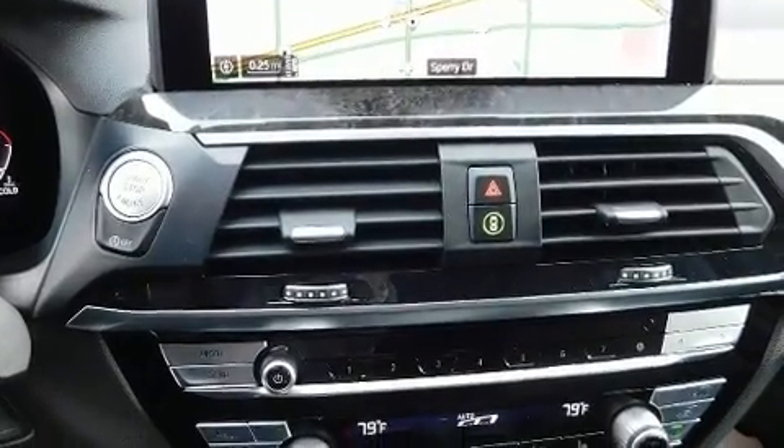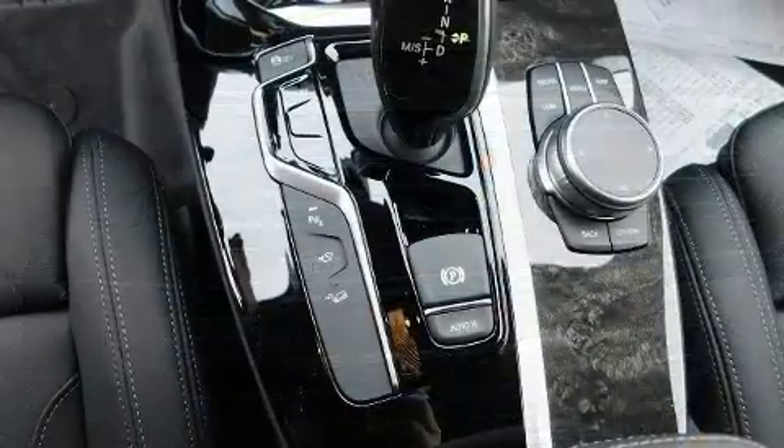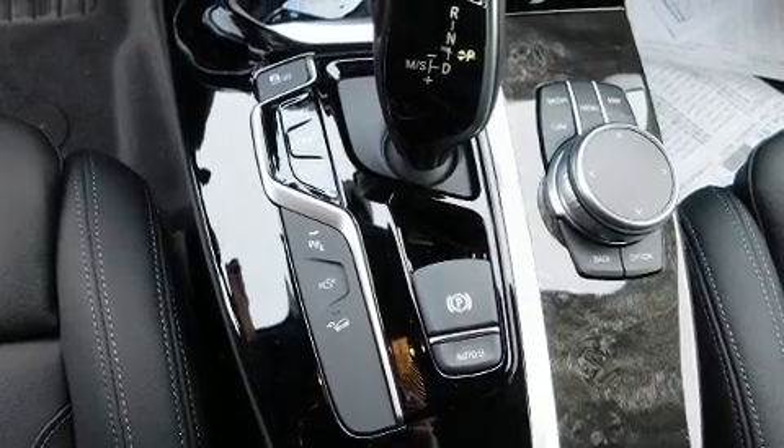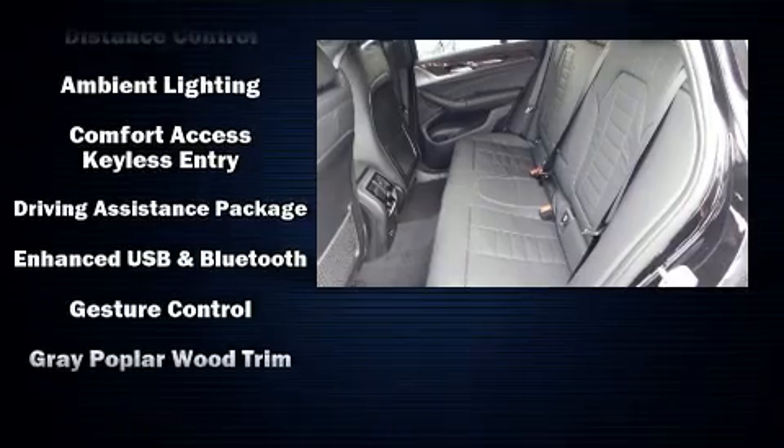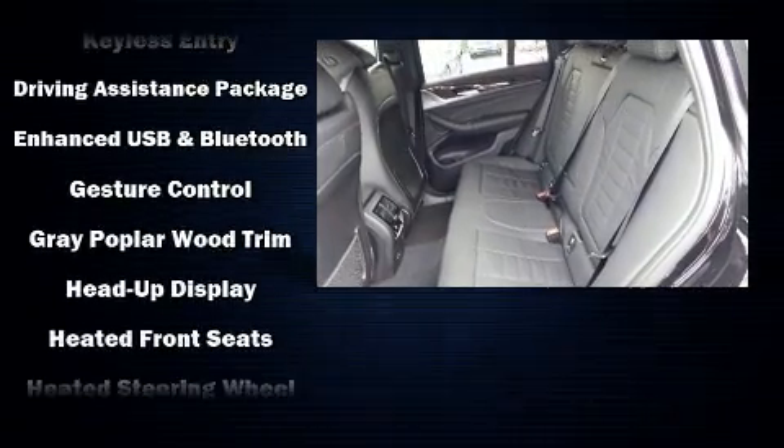BMW prioritized fit and finish as evidenced by front and rear reading lights, a built-in garage door transmitter, a power seat, automatic dimming door mirrors, a power liftgate, and voice-activated navigation.